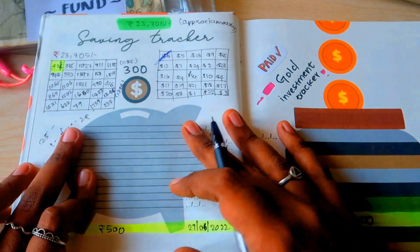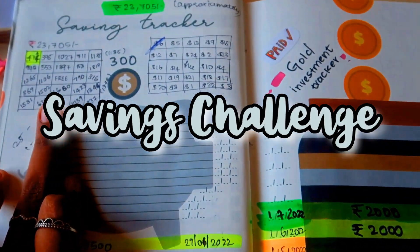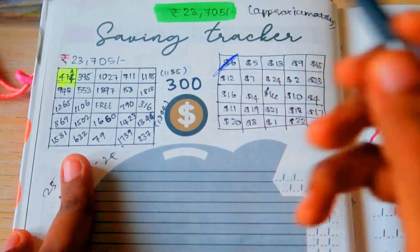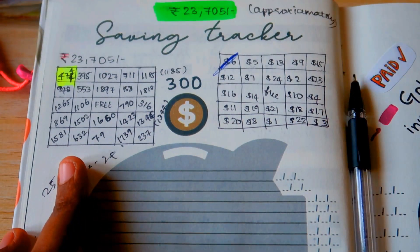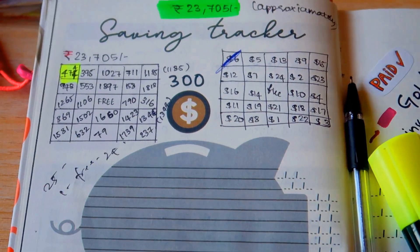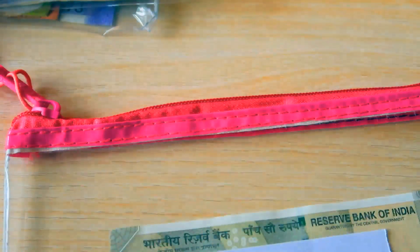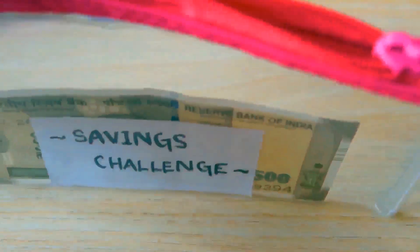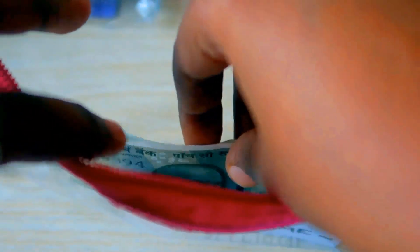The next one is a savings challenge. I started the challenge in July and crossed off the first box already. Now I'm picking the second box, which is 395 rupees — about five dollars — but I'm going to stuff a full 500 rupees. With that, we've stuffed all our cash: 7,500 rupees for the month of August.